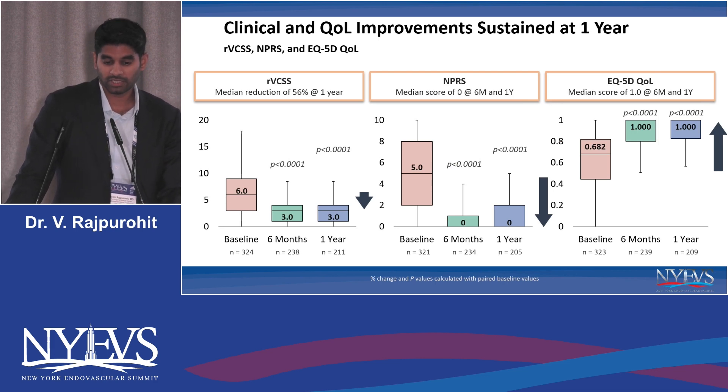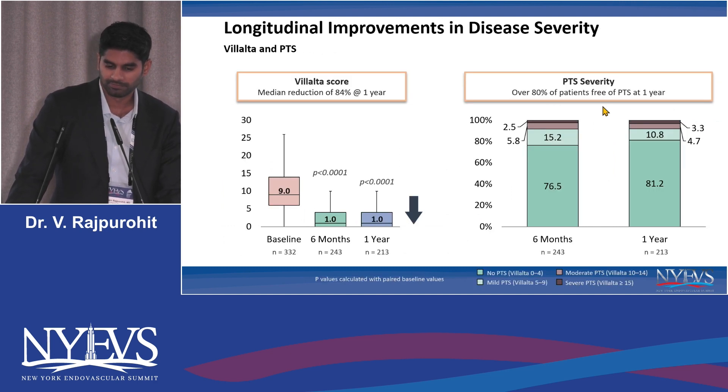Looking at patient clinical improvements and quality of life improvements, we see there is an immediate benefit at six months with the VCSS scores, pain scores, and quality of life assessments. That benefit has been sustained to the one-year time point. The Villalta score at baseline was around nine, dropping down to about one at six months and staying at one at one year.